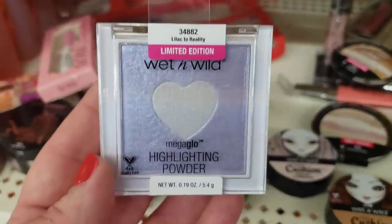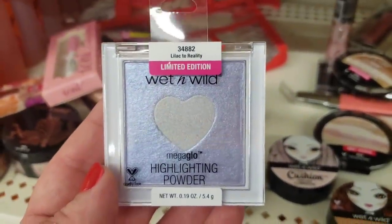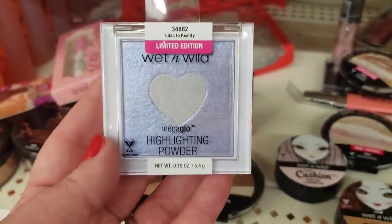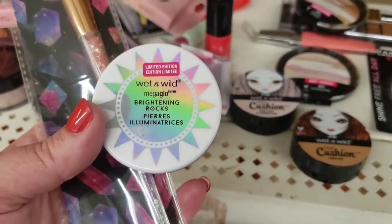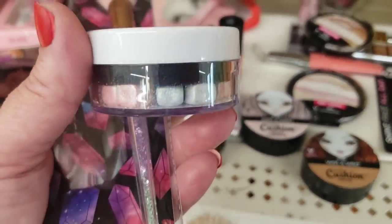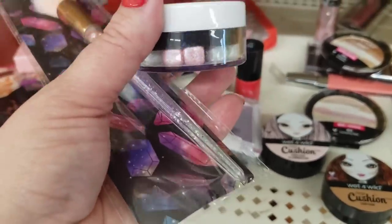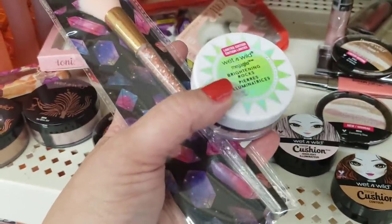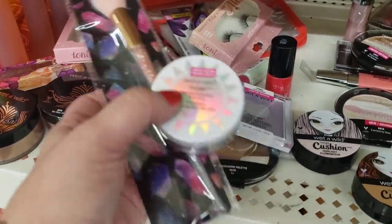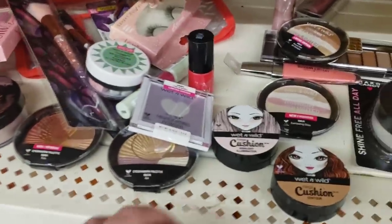You're getting this Wet N Wild limited edition — I literally only found one — highlighting powder. You also get the Wet N Wild Mega Glow Brightening Rocks, which are just mesmerizing and look so gorgeous with the brushes included. I love that combo. That in and of itself is a great giveaway, but not on this channel — you get lots of stuff.